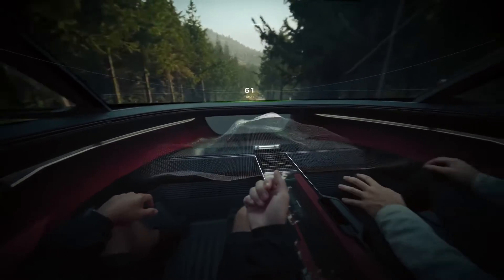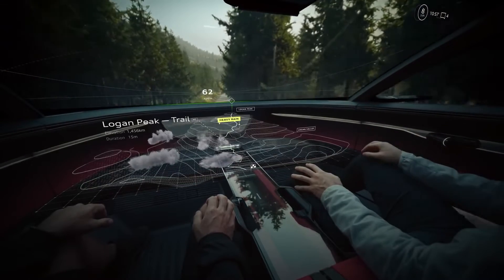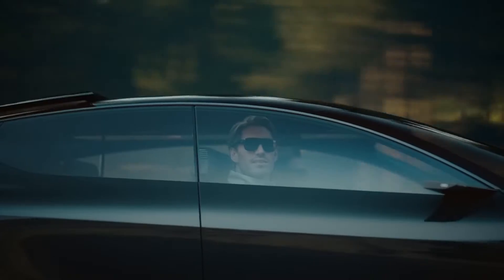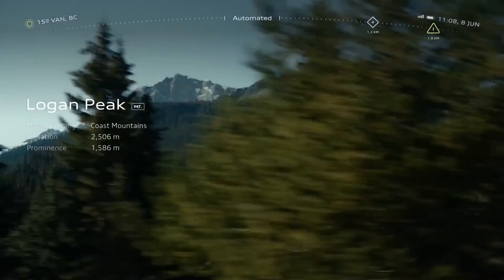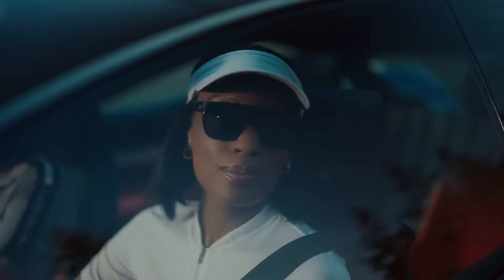But it's not just about looks. The Active Sphere is equipped with advanced autonomous driving capabilities, meaning passengers can sit back and relax while the car effortlessly navigates through traffic. The intelligent onboard system utilizes sensors and artificial intelligence algorithms to ensure a safe and smooth ride.